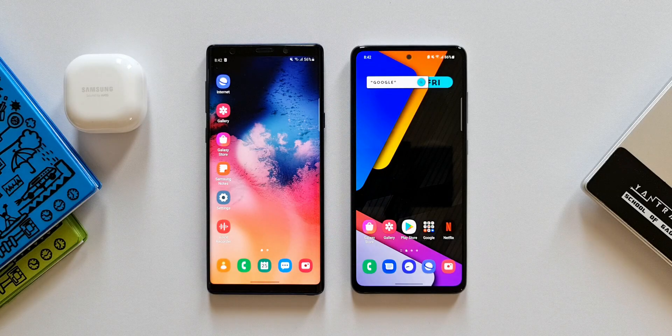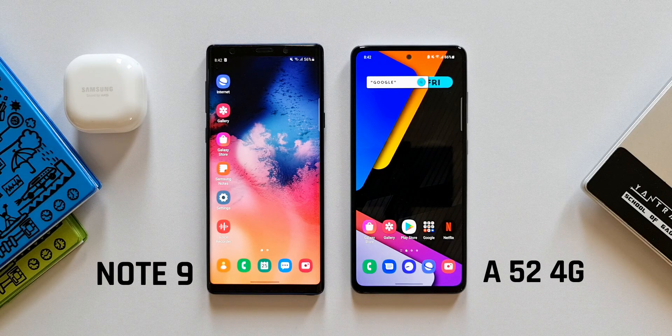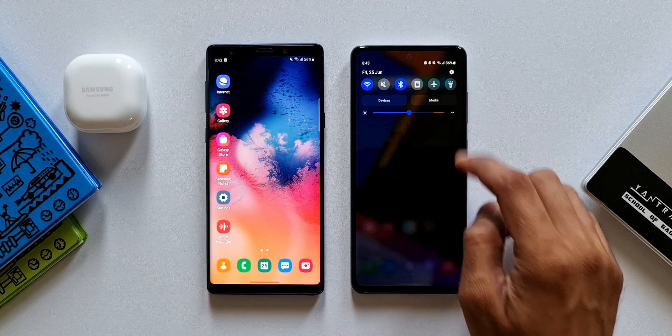What's up guys, welcome to Apex. Thanks for tuning in. I just wanted to keep you guys posted about the all-new update that we have received on Samsung Galaxy A52 as well as Samsung Galaxy Note 9. So let's check out the update that we have on Samsung Galaxy A52.